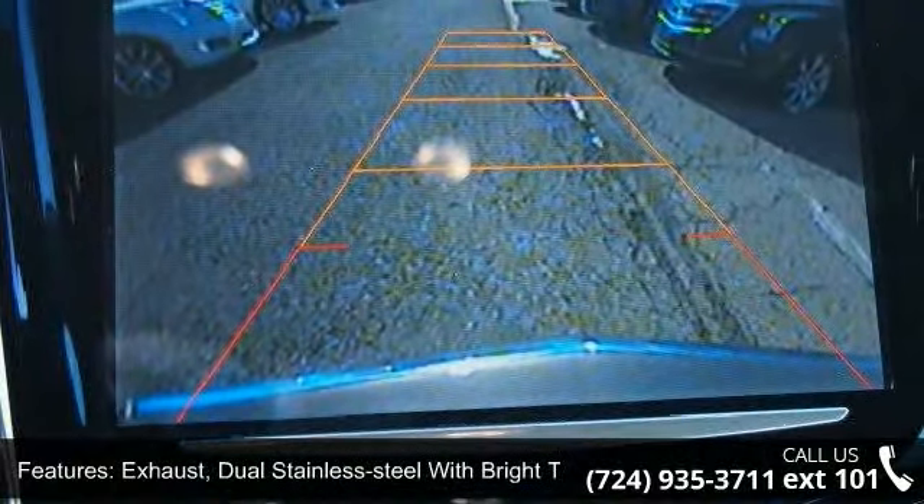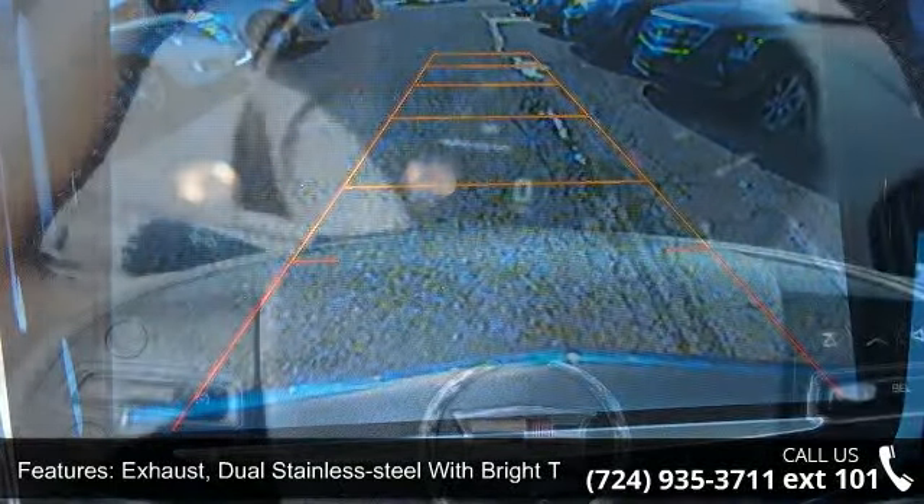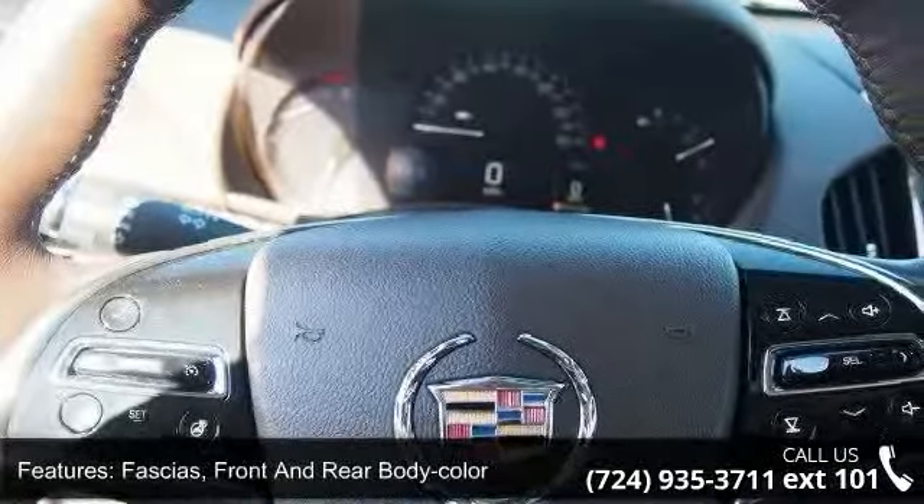Exhaust: dual stainless steel with bright tips. Fascia: front and rear body color and grille, active aero.